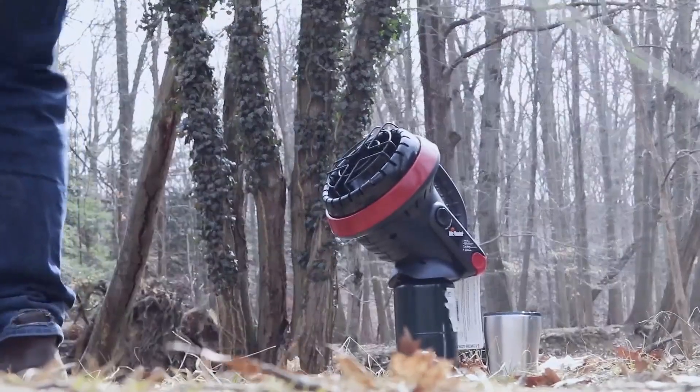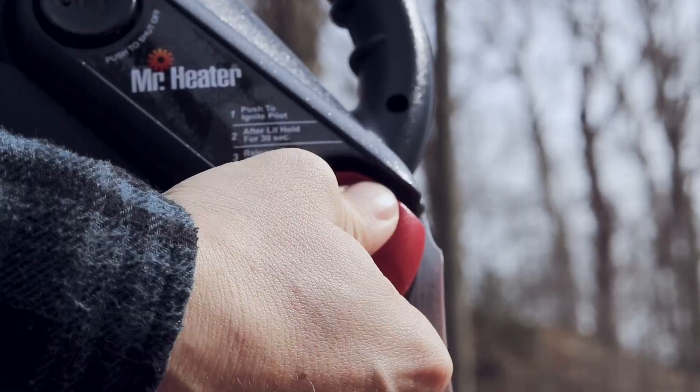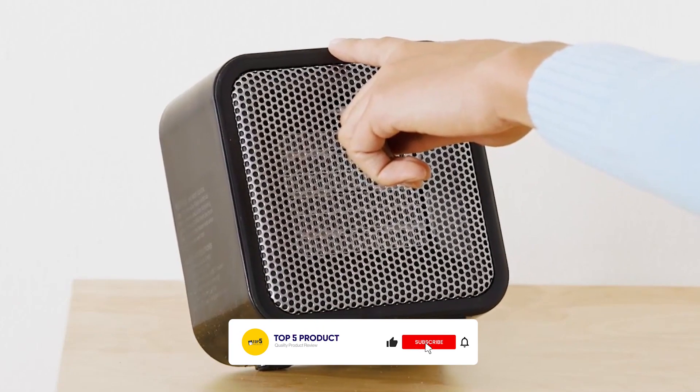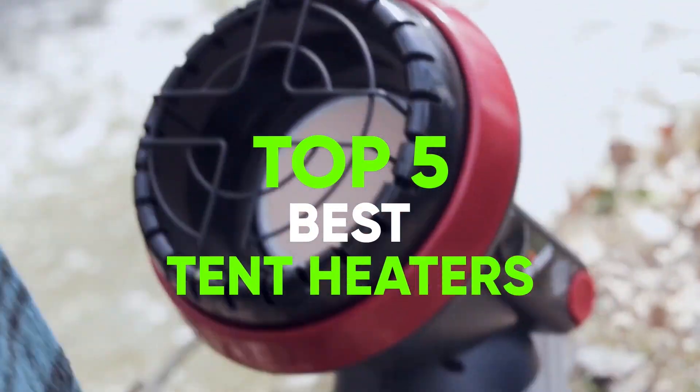There are many different ways to keep your tent warm. And once you find the best heater for tent camping, you'll plan camping out all year round. So, instead of not camping at all, embrace yourself for camping the smart way. In this video, we are going to review the top 5 best tent heaters.